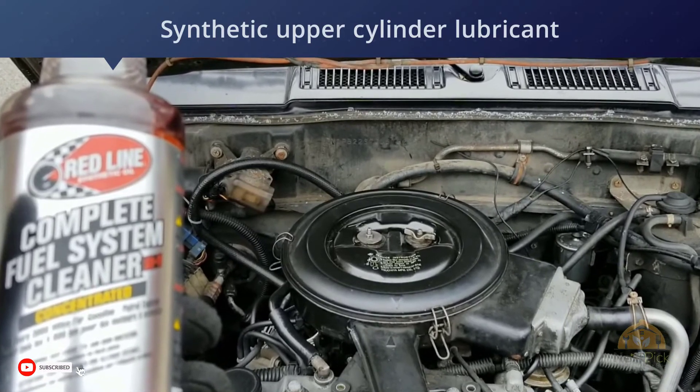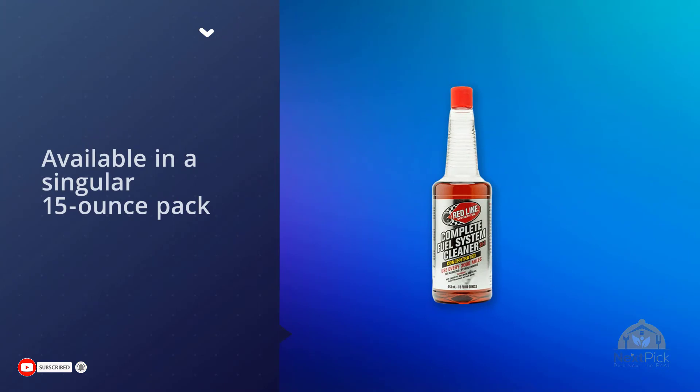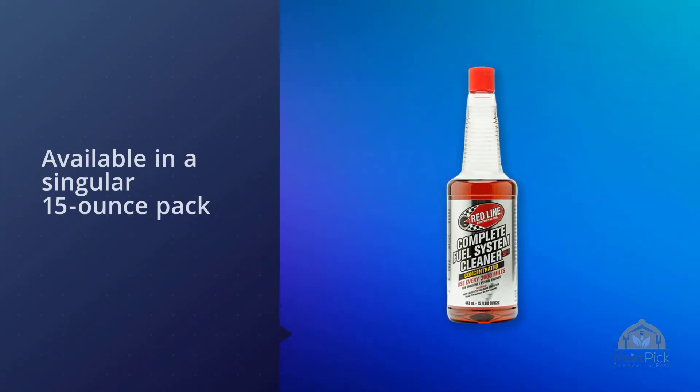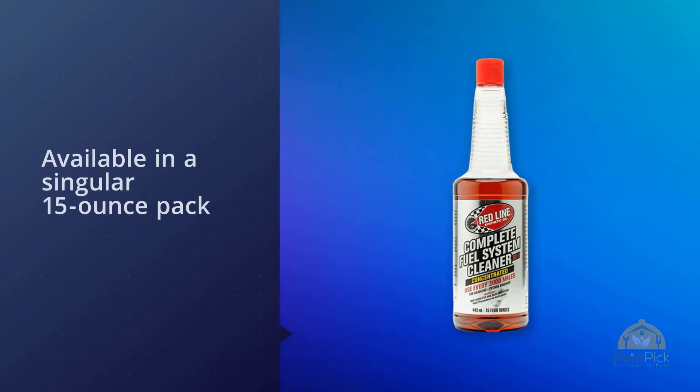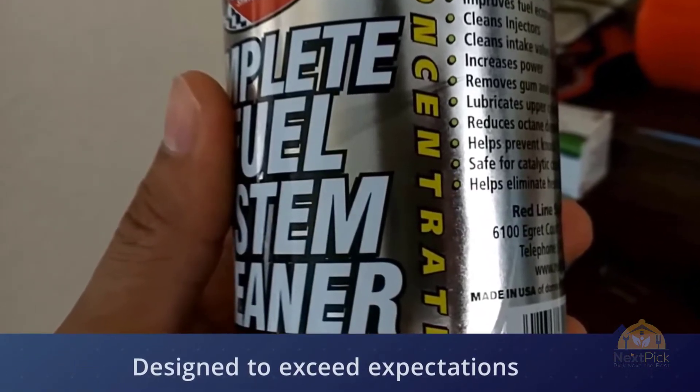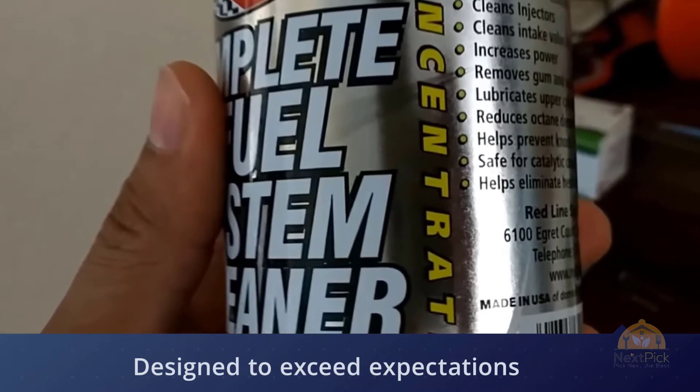You kill two birds with one stone: Red Line includes a synthetic upper cylinder lubricant, performing maintenance on your vehicle while you're cleaning it — it's a win-win. Available in a singular 15-ounce pack or in a bulk pack of 12 for a rough 27% savings.